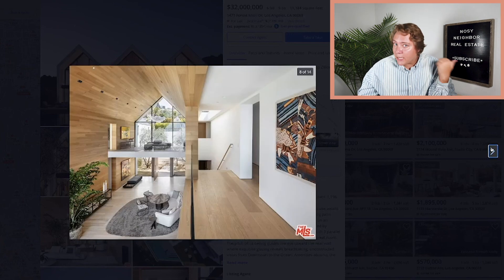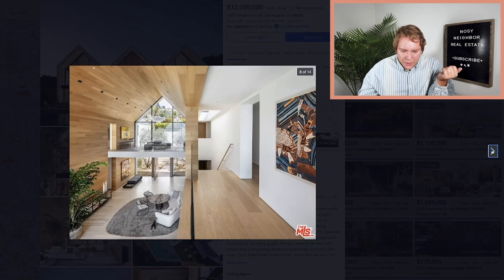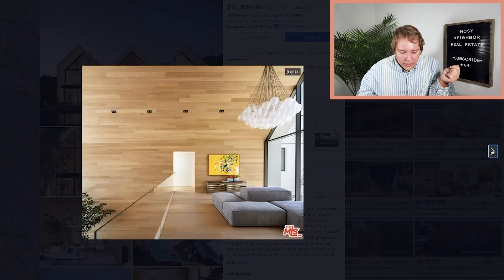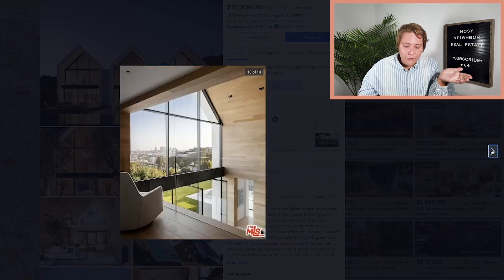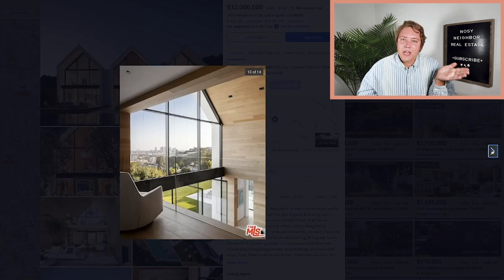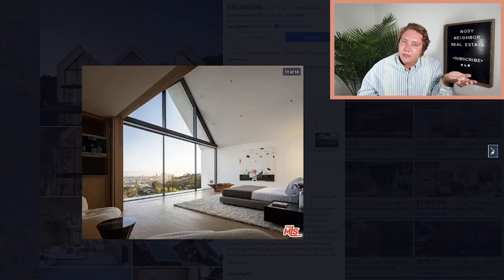Does it come furnished? Because I can't afford to furnish this whole place. So whoever's buying me this property, make sure it comes furnished. Love the cement fireplace. Everything is really cohesive and I just love that. The flooring is just beautiful — the wood panel in the A-frame. It's not like something I've seen before. Literally, this could be a museum — like an art museum or something.